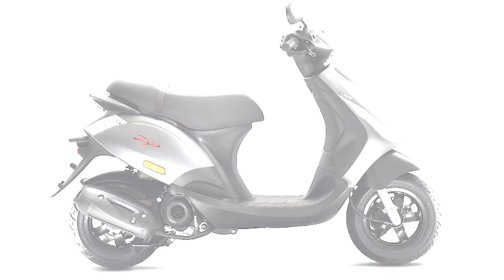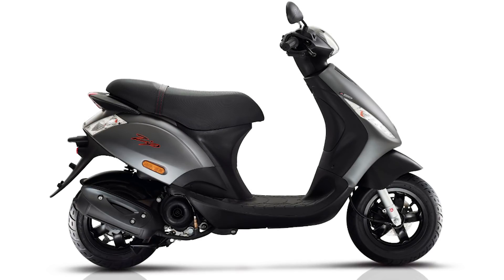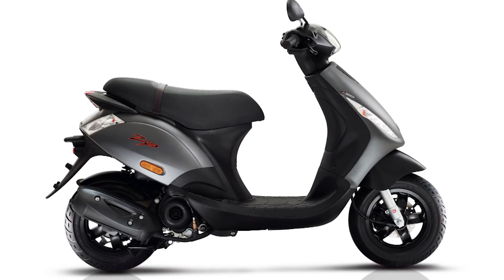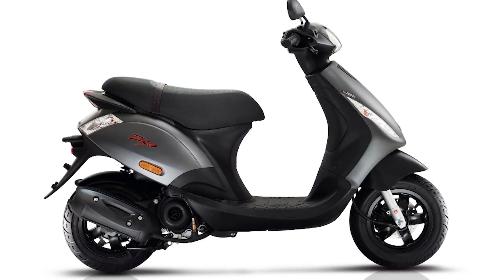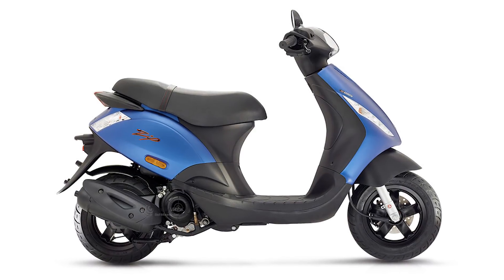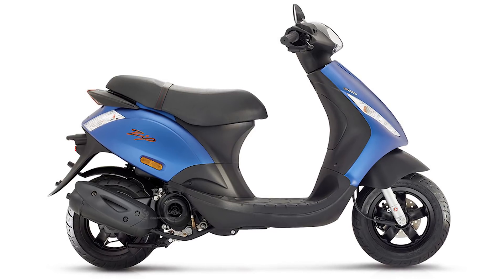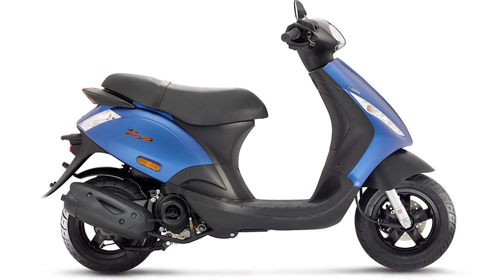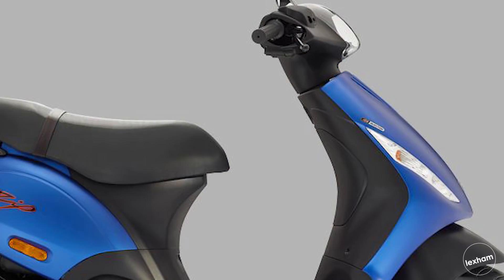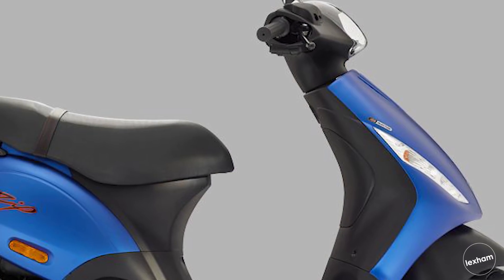Moving on to number nine is the Piaggio Zip 50. No surprises here — Piaggio making a 50cc scooters list because they are well known for their scooters. The Zip 50 itself is an iconic scooter for city riders, which is pretty much exactly the market they want to aim the scooter at. As standard with Piaggio you can expect solid design, great features, and it just looks the part. You get large under-seat storage which is enough for a full-face helmet, and an adjustable seat.